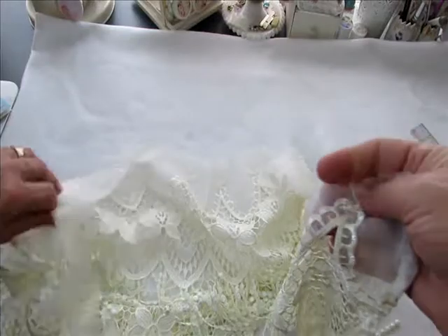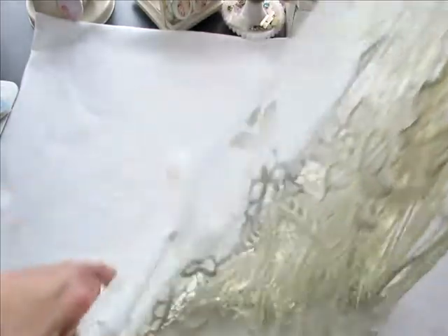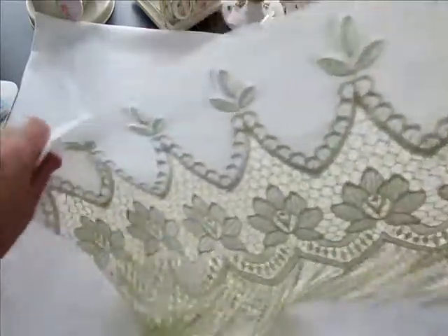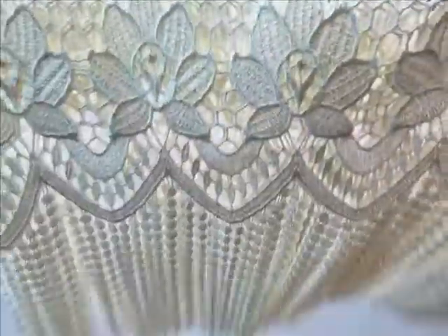Thank you, thank you, thank you from the bottom of my heart for sharing this with me. This is quite a large piece and I can't wait to use it in a project - I know it's just going to look absolutely amazing. Can you imagine that on the bottom of a dress?